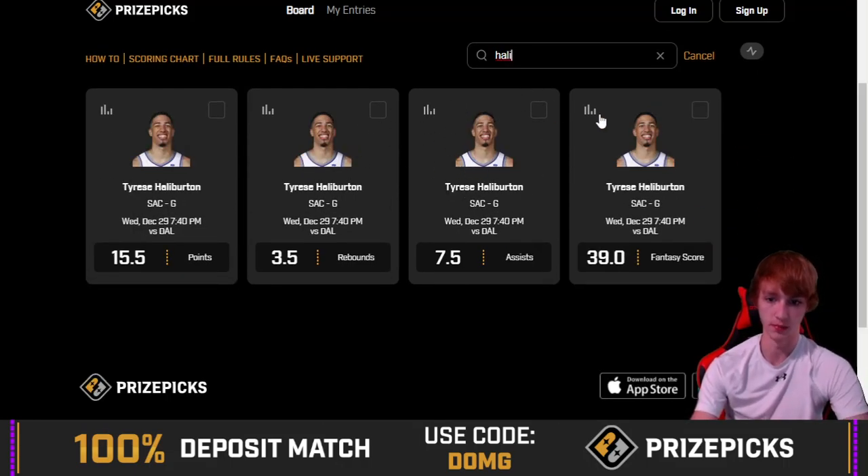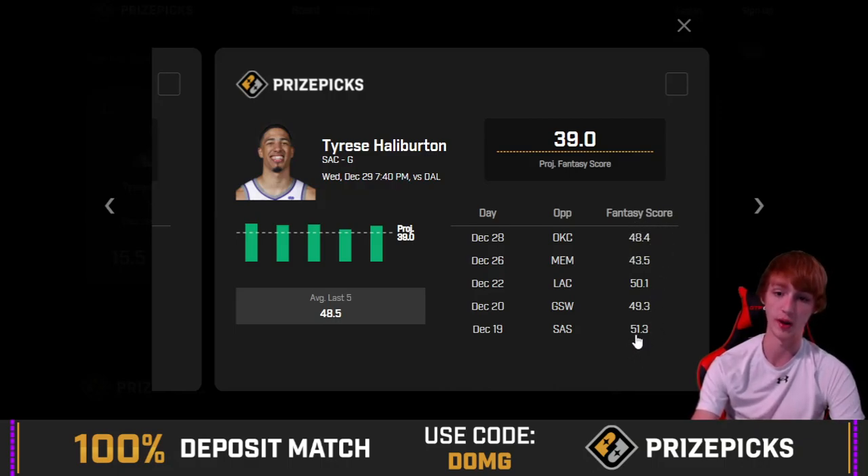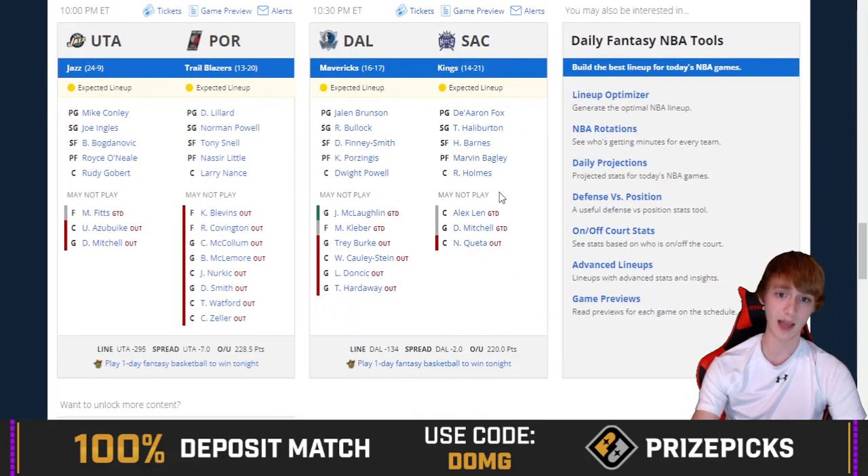Let's take a look at Tyrese Halliburton — fantasy score at 39. He's got a 5-out-of-5 hit rate in his last 5, with scores of 48, 43, 50, 49, and 51. He's been getting this done really well. The only time he came close to missing was by 4 points against Memphis. Going against Dallas tonight — 2-point spread, 220 over-under. A 2-point spread is really nice and I'm definitely not worried about a blowout in this one.